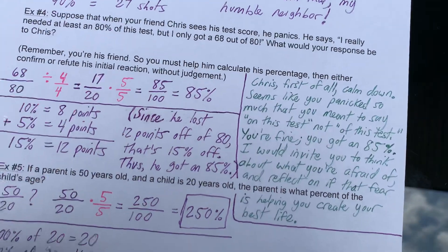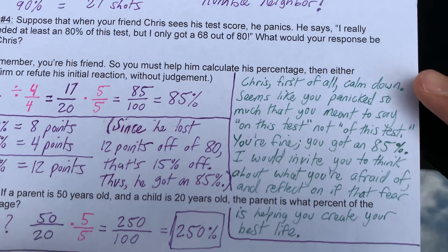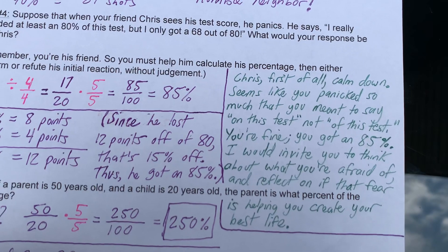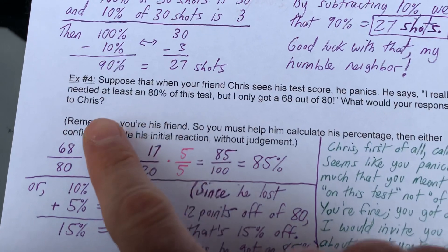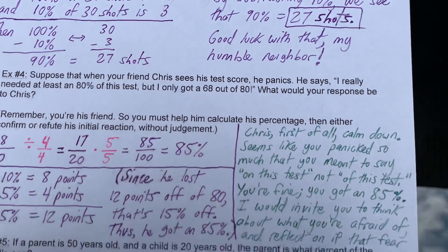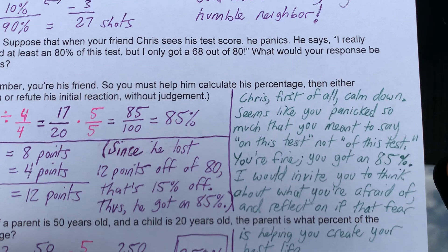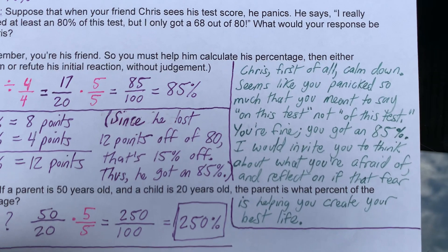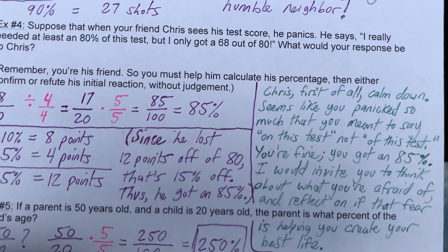And then there's the message to Chris. This is the part I wanted to show you. 'Chris, first of all, calm down. Seems like you panicked so much that you meant to say on this test and not of this test — you said I needed an 80% of this test, so Chris was rambling. You're fine. You got an 85%. I would invite you to think about what you're afraid of and reflect on if that fear is helping you create your best life.' This is a math document, and I'm talking about fear and Chris's feelings, offering students a chance to connect with the very relatable situation of trying to get a good score on a test.